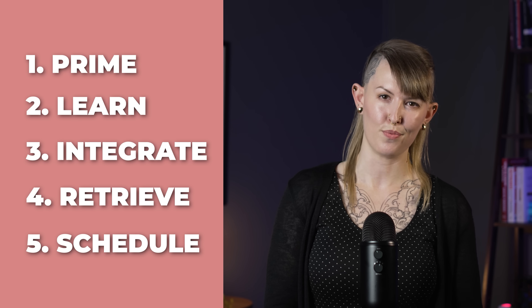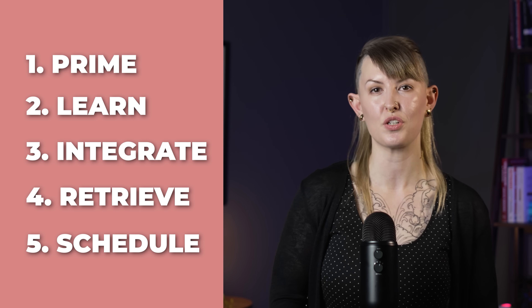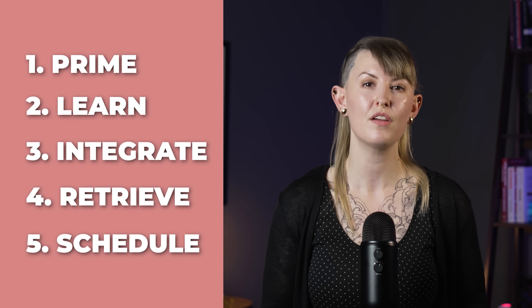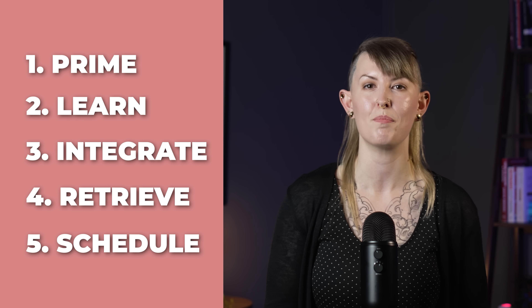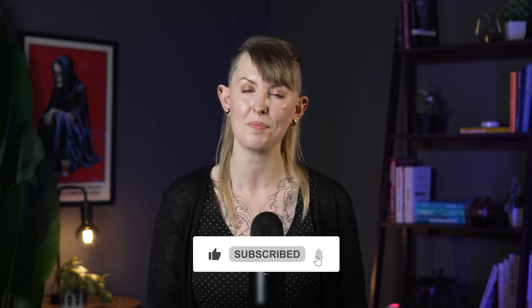So that's it — five steps: prime, learn, integrate, retrieve, and schedule. Prime yourself to get the big picture first. Learn actively with multiple sources and interleaving. Integrate everything into simple notes in your own words. Retrieve and use spaced repetition to make it stick. Now, if this all sounds great but you're struggling to stay consistent with your learning, check out my video on that — that's up next. Thank you so much for watching, and I'll see you next time.